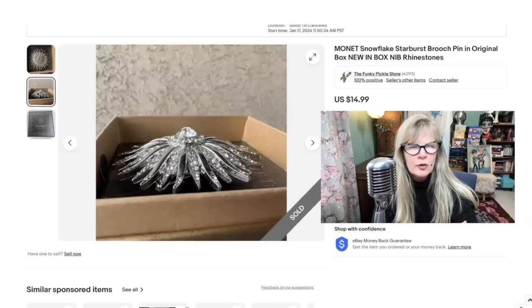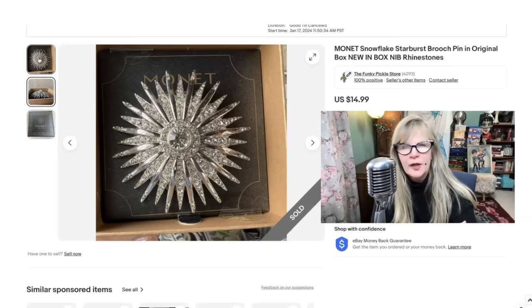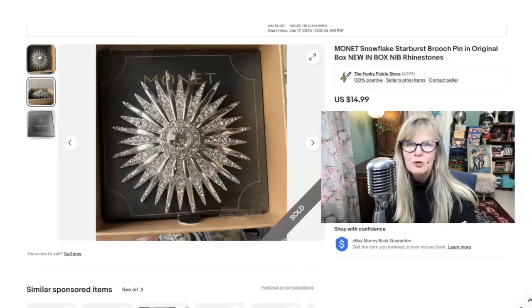I got this Monet brooch at a sort of closeout store type of thing. I probably paid about $15 for it. This was actually a very large brooch. These are called snowflake brooches — some people call them starburst; it's kind of interchangeable. Great piece, brand new. It's a Monet, but it is a newer Monet. I think I paid about $15, maybe $12, and sold it for $15.